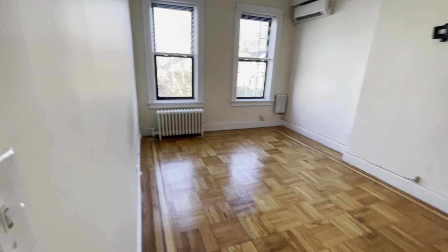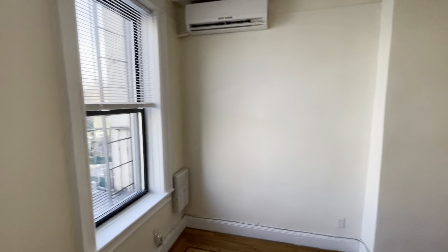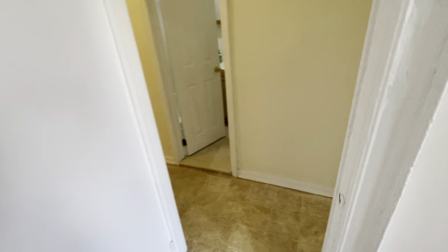Here is your living room, or it could easily be a bedroom. This is actually a bedroom. Got central air up there. Closet. Nice parquet floors.